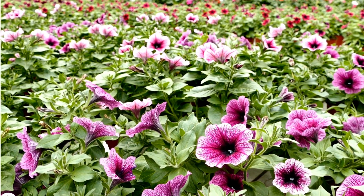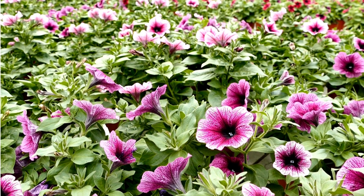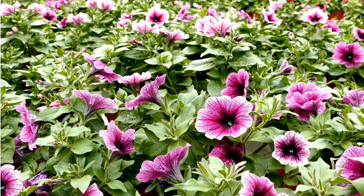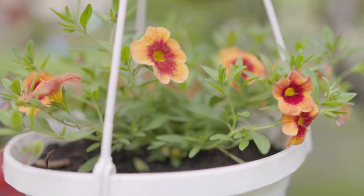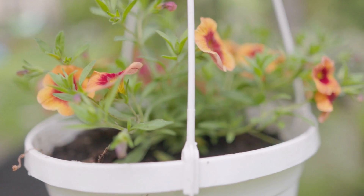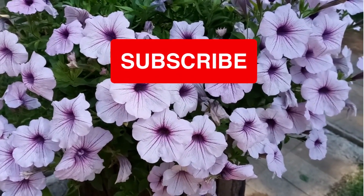Growing petunias can be rewarding, offering stunning blooms to beautify your garden or containers. By understanding the different petunia types and following proper planting techniques and care tips, you can cultivate healthy, vibrant petunias that will become the envy of your neighborhood. With some attention and love, your petunias will provide a long-lasting, colorful display for you to enjoy throughout the growing season.